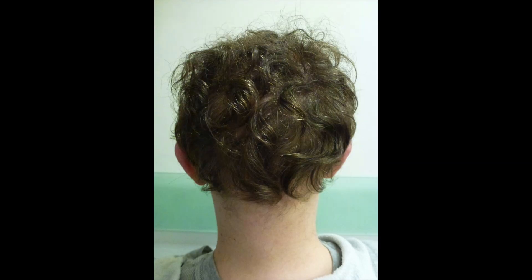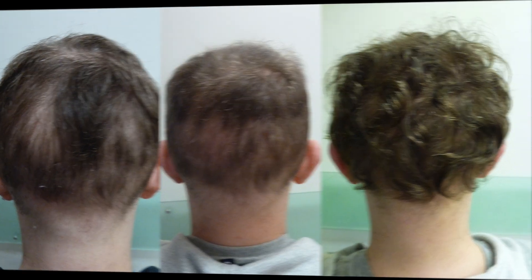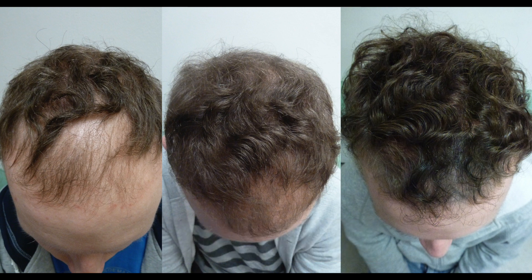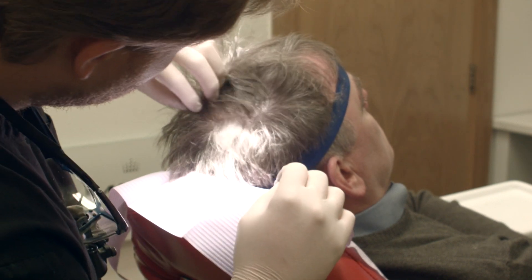The benefits of this treatment are extensive, but in terms of hair restoration, carboxytherapy has been shown, among other benefits, to stimulate new growth of any dormant hair follicles in the scalp, increase the size and health of existing hair follicles, regenerate the original hair colour, and hugely enhance hair transplant results and improve overall scalp circulation and health.